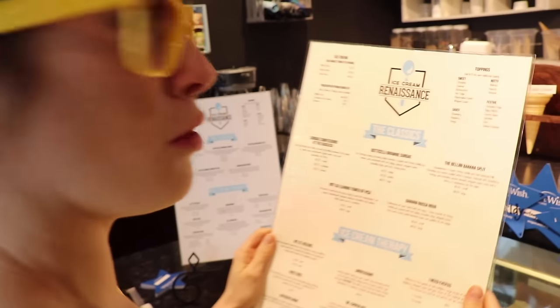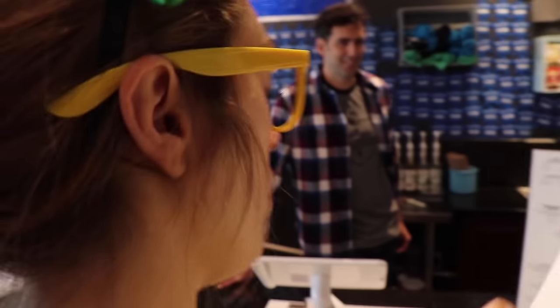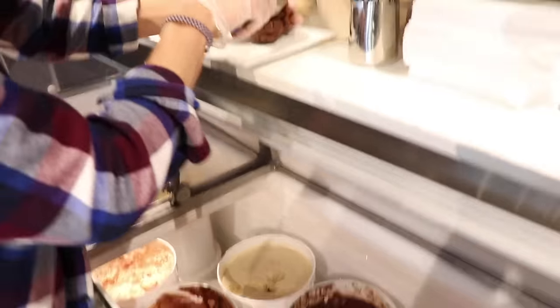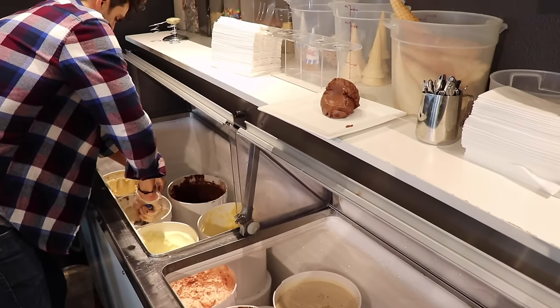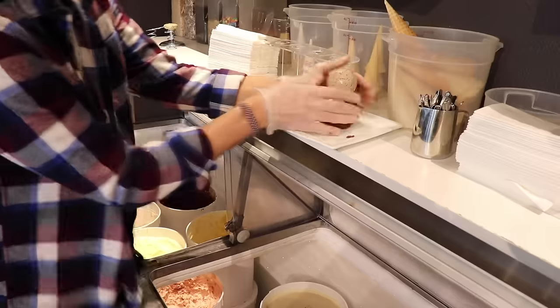Do you want to order a yummy dessert? Oh my goodness, there are so many options, I don't know what to get. This one says 'indecision' — indecision means you don't know what to get and you're really confused and you don't know what to decide. So since that's how I feel, we should order one of those. Brandon, I think we're going to get an indecision because I don't know what to get. I can't wait to see what I get!